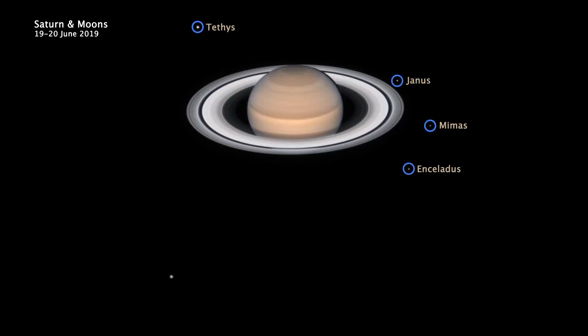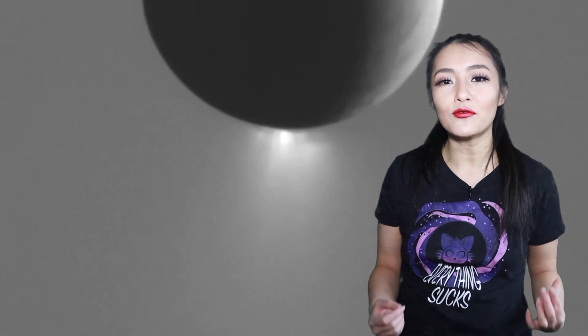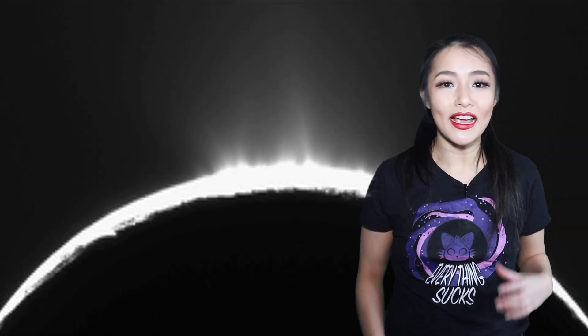The water on Enceladus is heated by the gravitational interactions of Saturn and its moons. But in addition, giant plumes of water vapour spew out of the planet's cracked surface. This suggests another mechanism that is keeping the subsurface warm, but we're still not quite sure what that is yet.